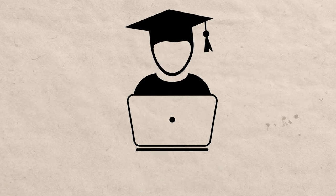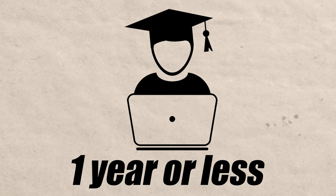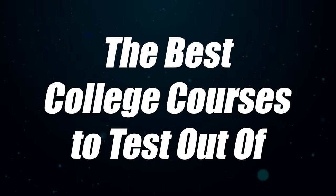Some people even take this to an extreme and are able to graduate college in a year or less. In this video, I'm going to be talking about some of the courses that are very common, very unnecessary in many cases, and also very easy for you to test out of.